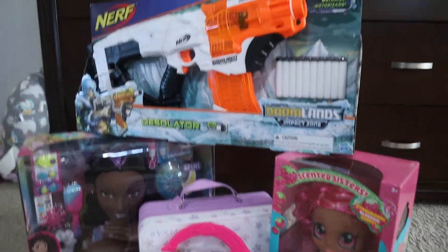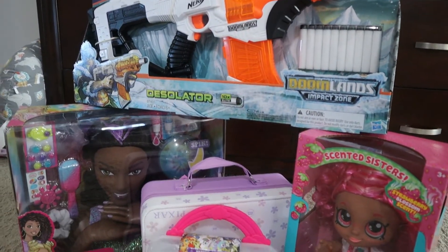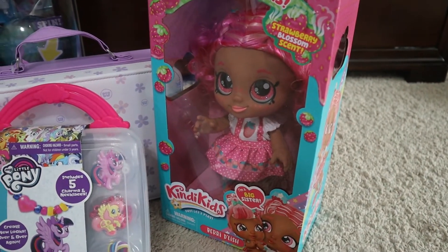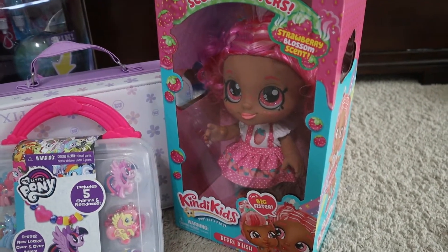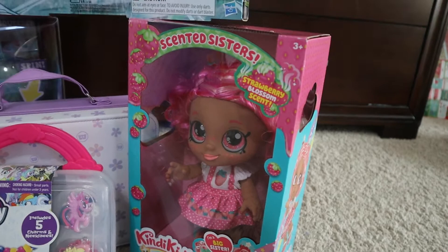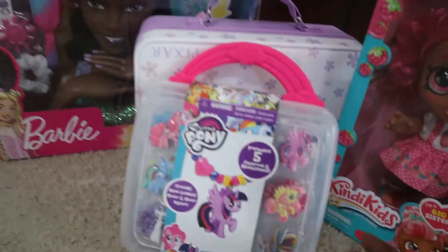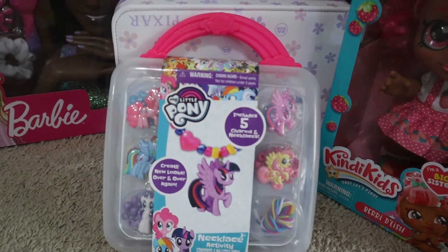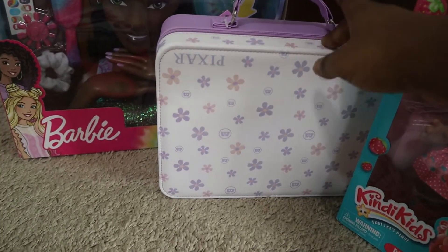Over here is Heaven's section. She got the same Nerf gun as Nathan and Daniel so they can play outside with that. I got her this little doll — they were on sale at Target. We don't watch cable TV so the kids don't get to see all the new toys unless it's a commercial on YouTube, but I figured she'd like it. It's supposed to have a smell to it but I couldn't smell it through the box. I also got her this jewelry making kit with My Little Pony — I figured that'd be something we can do together and make cute little necklaces or bracelets.